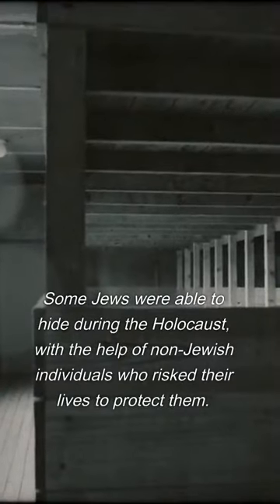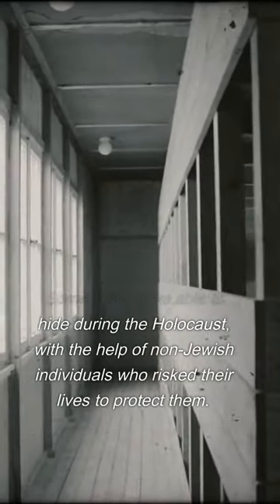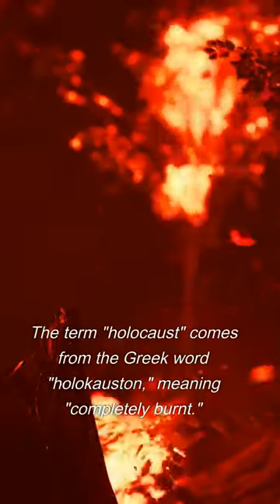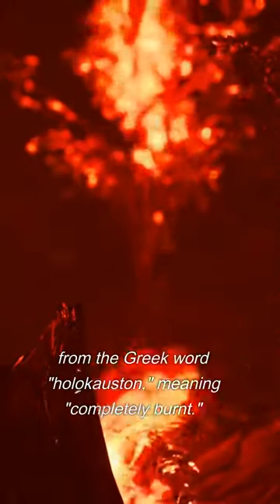Some Jews were able to hide during the Holocaust, with the help of non-Jewish individuals who risked their lives to protect them. The term Holocaust comes from the Greek word holocuston, meaning completely burnt.